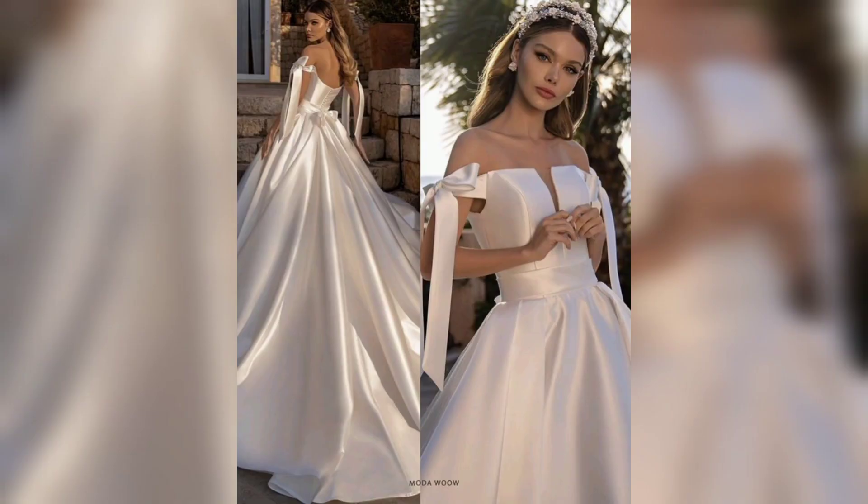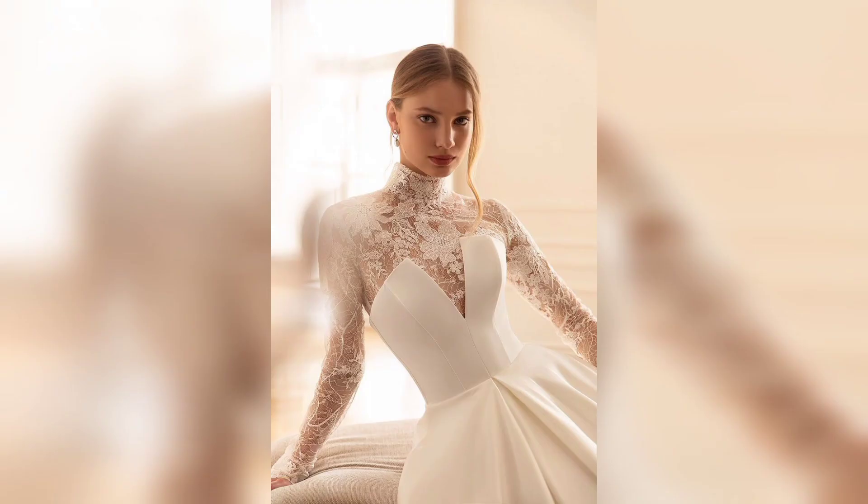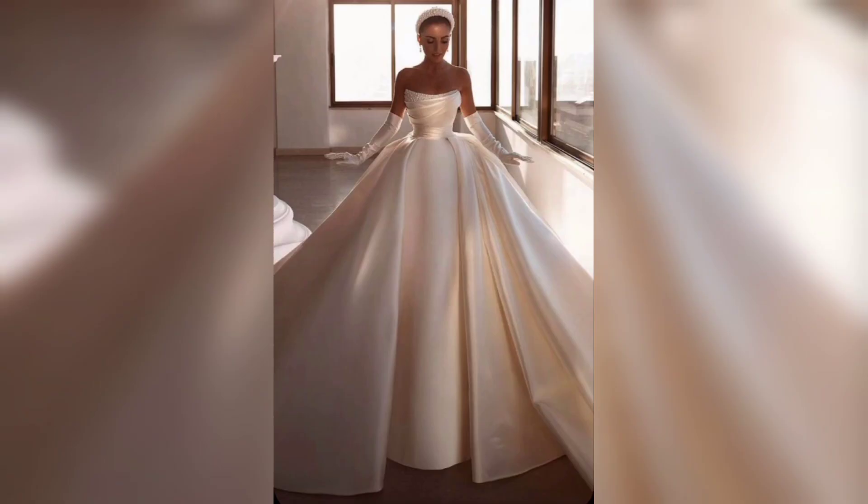This type of dress looks so amazing on everyone and the dress looks so good. Wedding day is so much special for everyone, so you must try it. Let's get started — this first one is a white color with a beautiful design and looks so amazing.